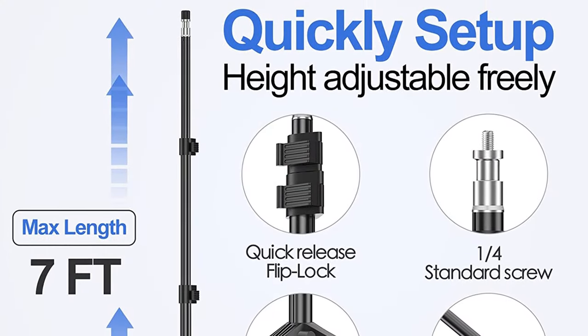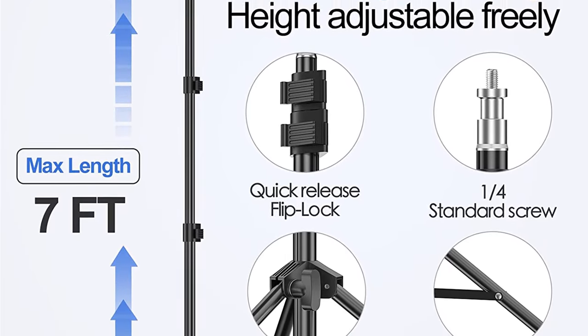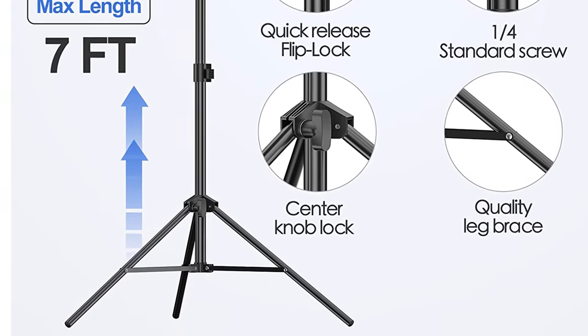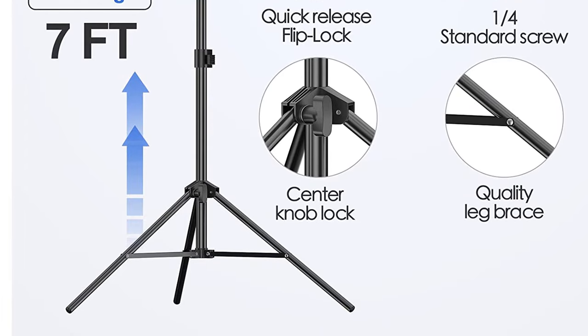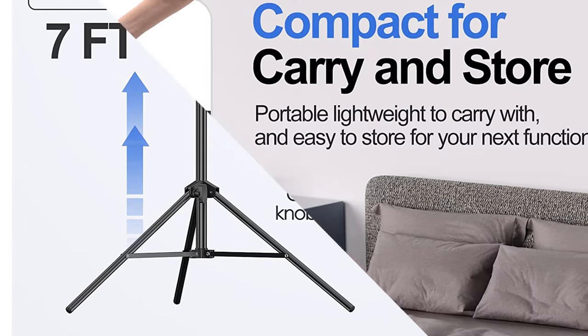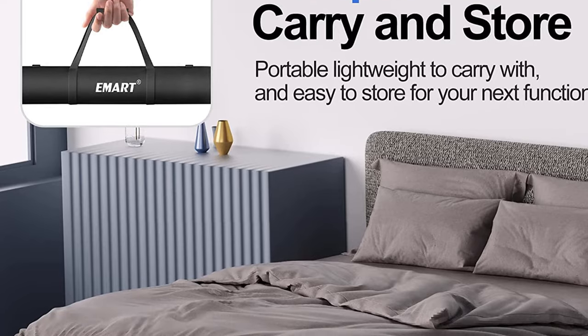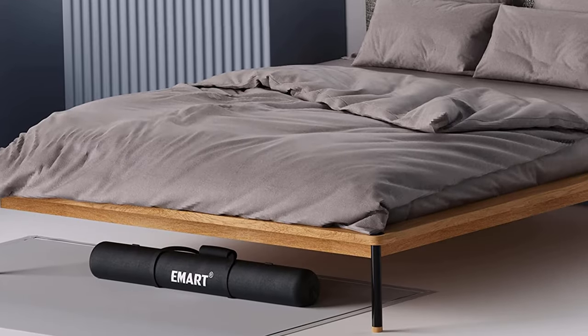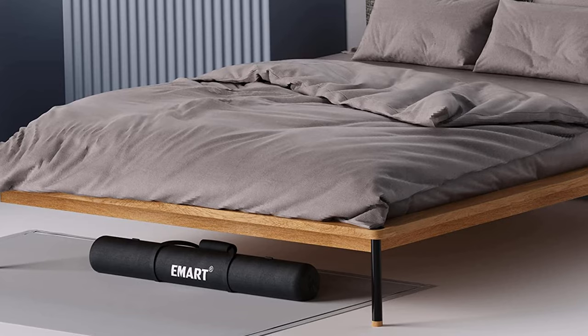The stand kit is very lightweight and portable in its carry bag and won't take up too much space. It can be conveniently stored in a bedroom, living room, or corner. This backdrop stand kit is suitable for newborn photography, baby photo shoots, professional photo studio shooting, product display backgrounds, photo booths, pet pictures, shooting video, or home wedding party decoration.